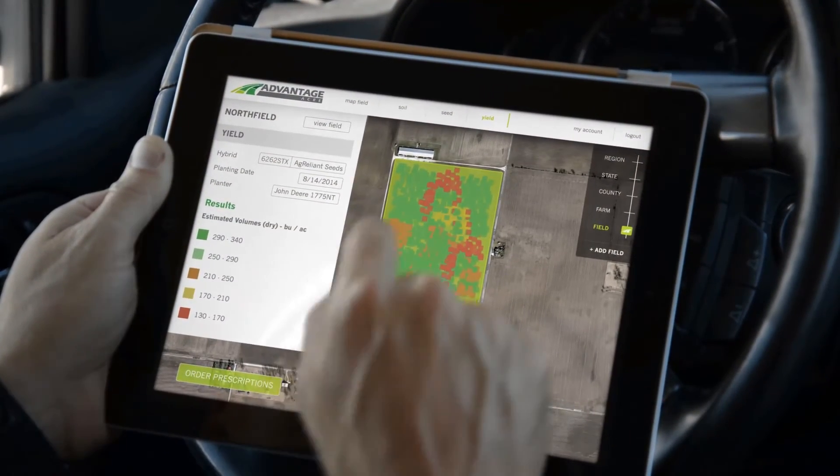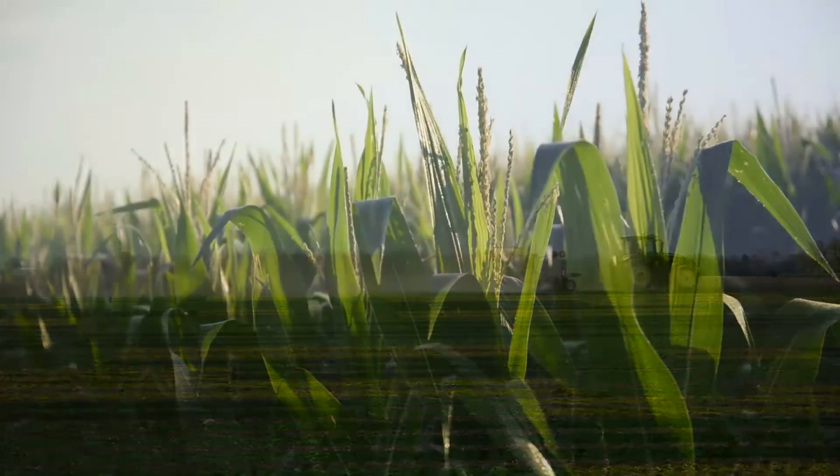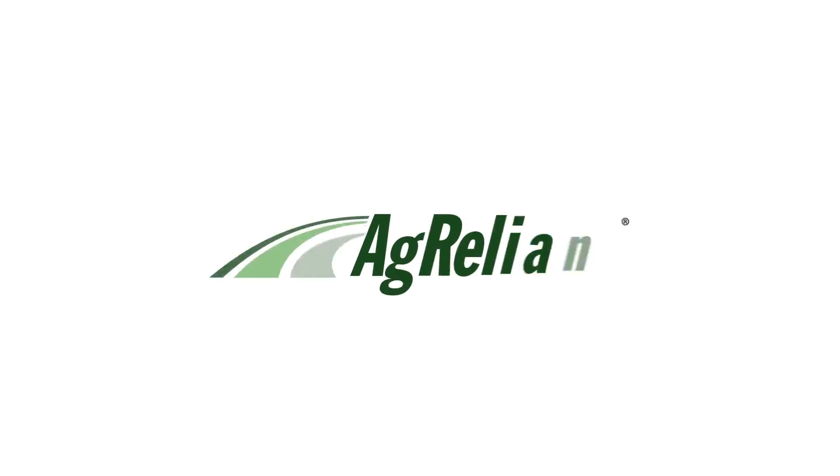Simplify management, minimize risk, and maximize your yields. Take every challenge in your field and turn it to your advantage. Advantage Acre by AgReliant Genetics — taking genetic potential to a whole new level.